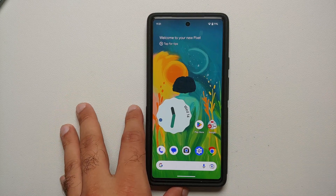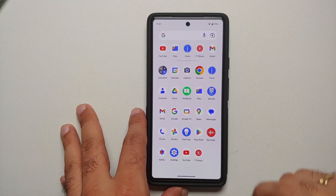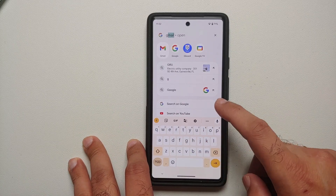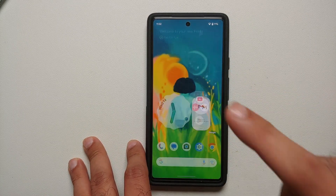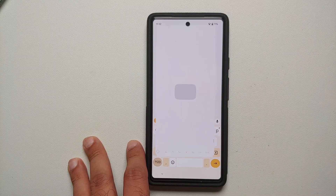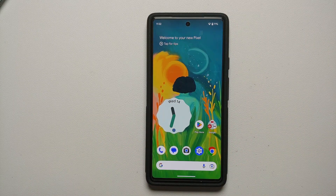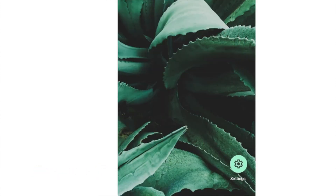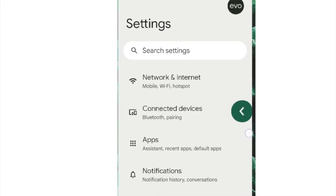Another hidden feature: in the app drawer, if you tap the search bar and type an app name — for example typing 'G' then 'Gmail open' and pressing Enter — it launches Gmail directly. Similarly typing 'YouTube open' and pressing Enter opens YouTube immediately. Two ADB commands for this are in the description; make sure to reboot after executing them. There's also a new back gesture where the back arrow gets a Material You background, though I wasn't able to enable it at recording time.